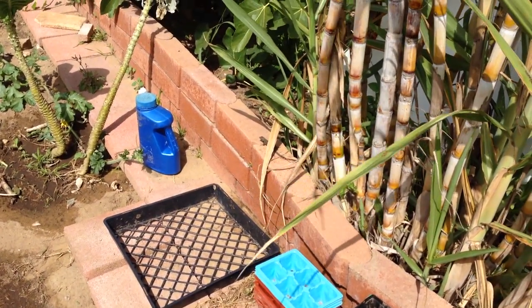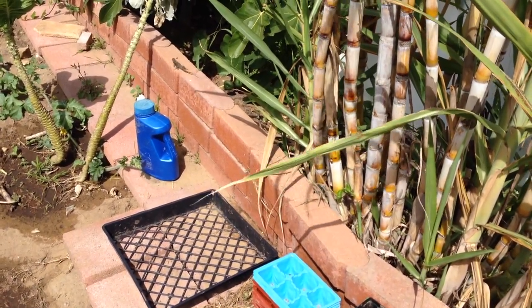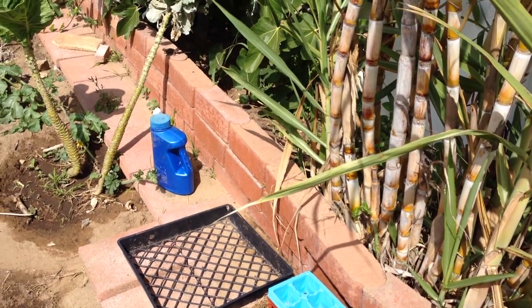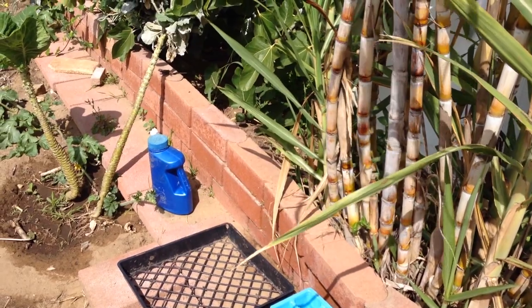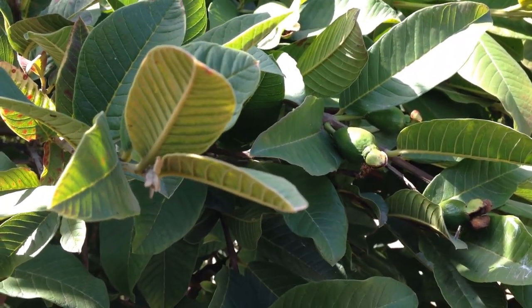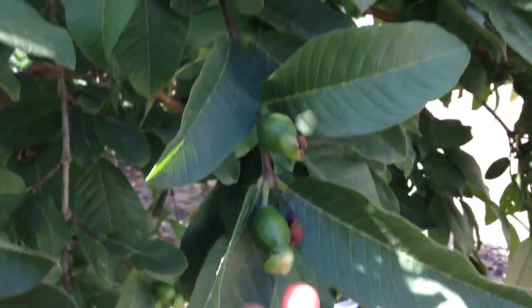Lizard alert! Aren't they interesting? Here's the guavas — the guava tree. Lots of little guavas in here.